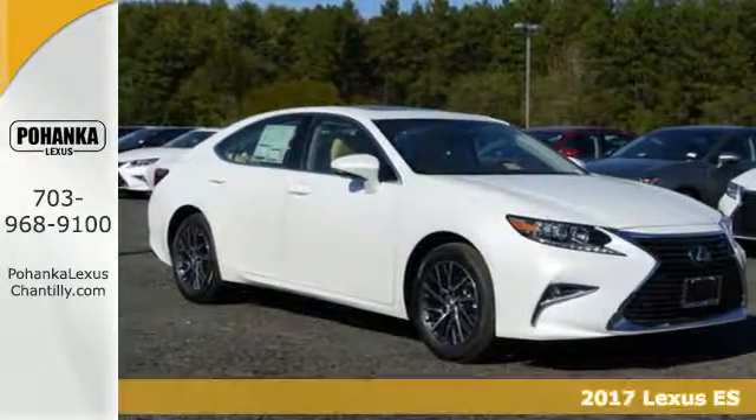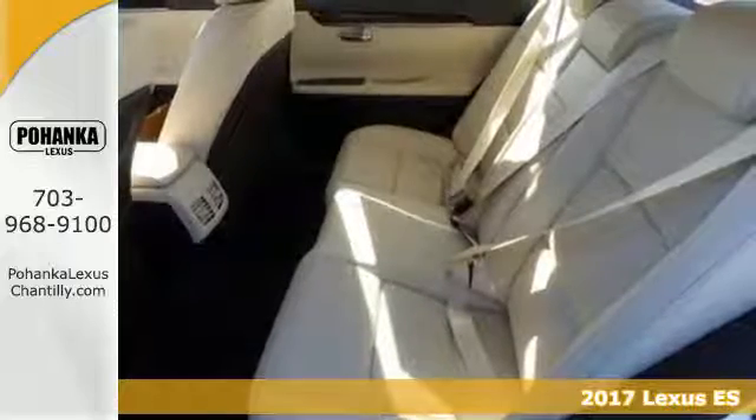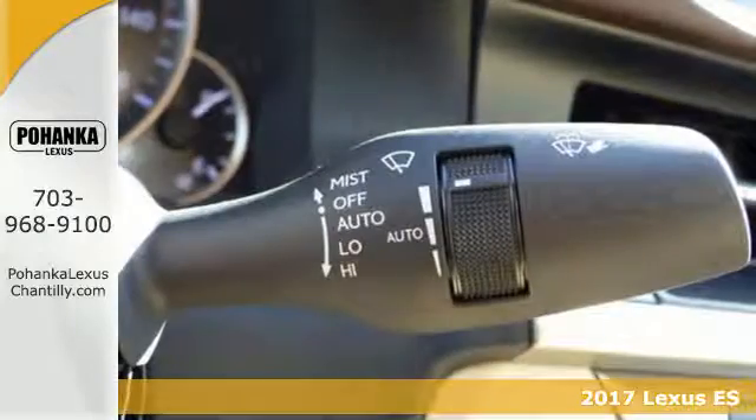Here's a 2017 Lexus ES350. This luxury sedan is as much fun to drive as it is roomy and comfortable.